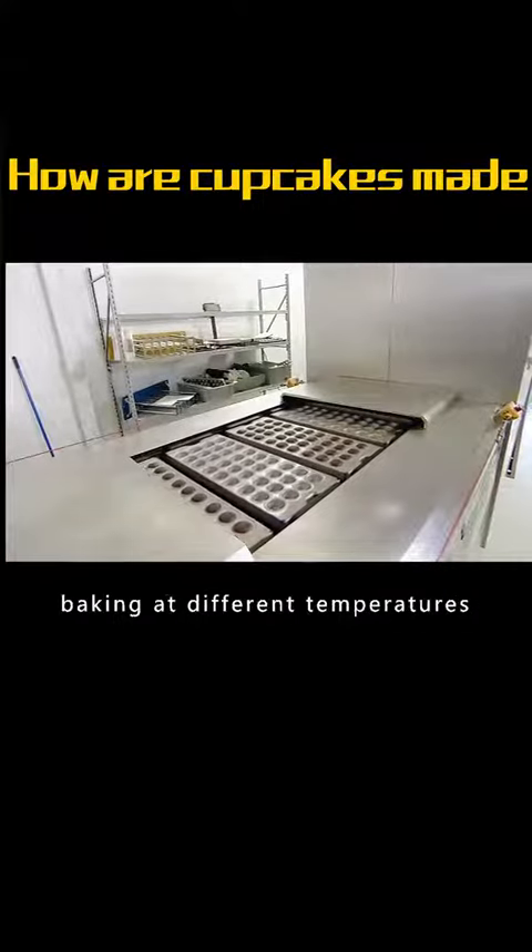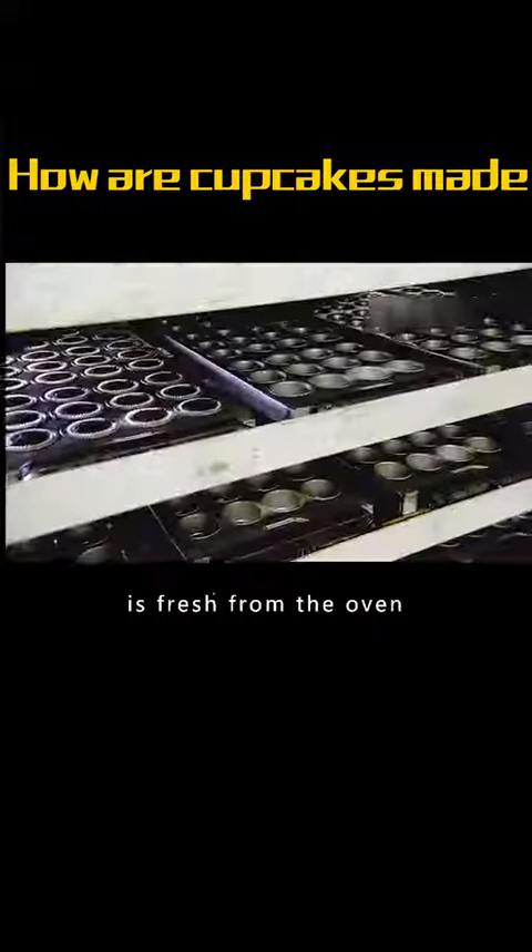After 25 minutes of baking at different temperatures, the delicious cake is fresh from the oven.